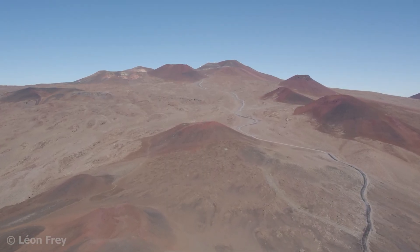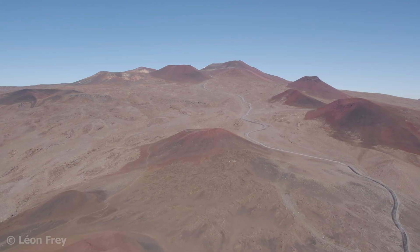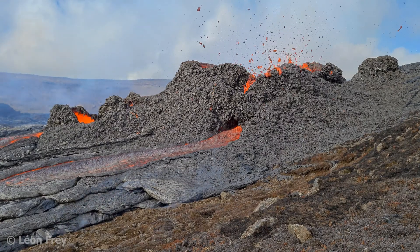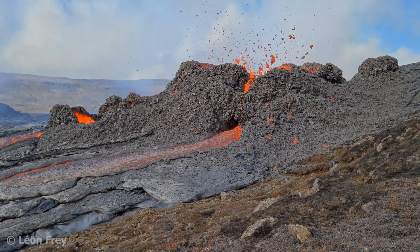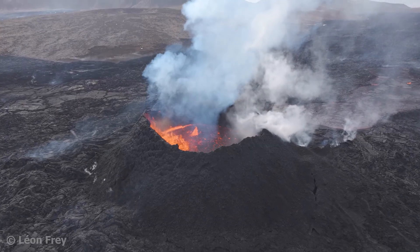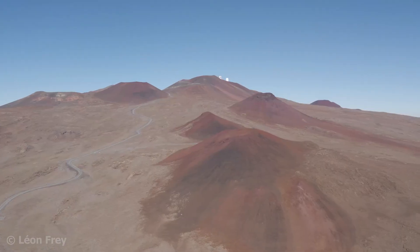Now, is this one volcano, or several volcanoes? What exactly is a volcano? A volcano is any landform created by the effusion and solidification of lava. So the cone in Iceland with its lava flows is a volcano, and also Mauna Kea is a volcano.